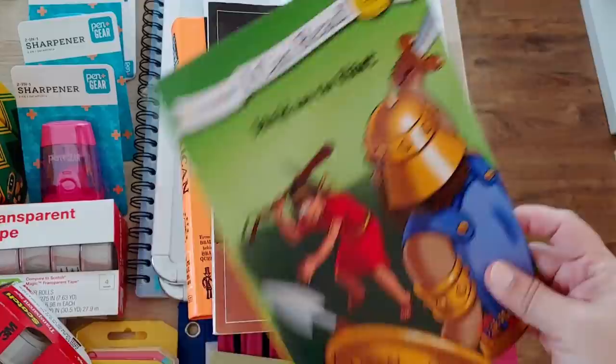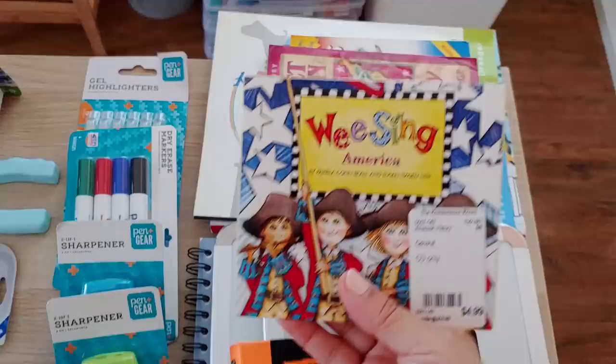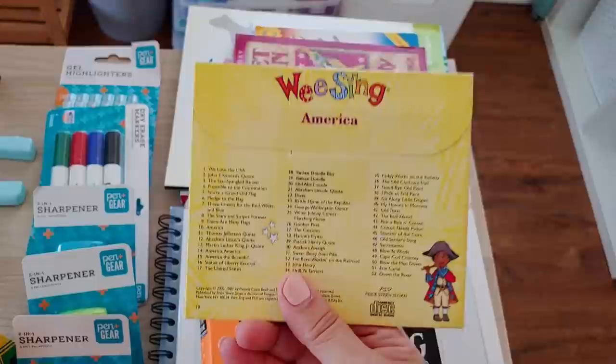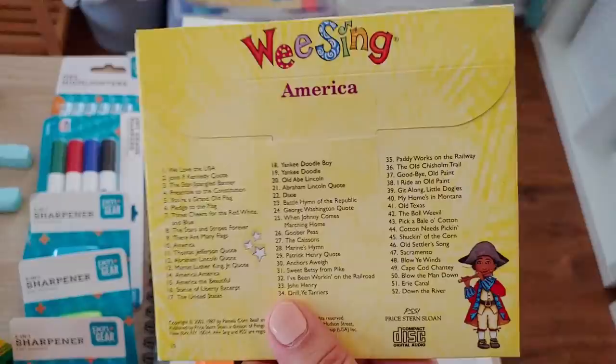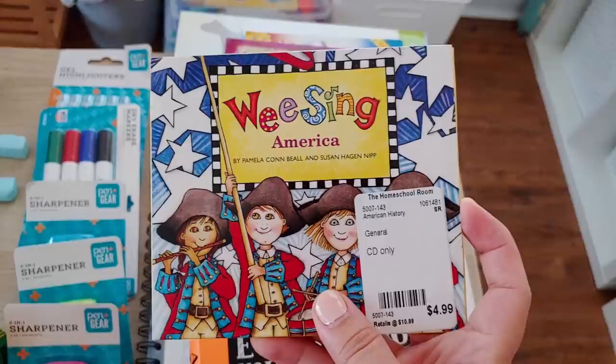We've got some 'I Can Read' books — David and the Giant, and Dan of the Den which I'm assuming is Daniel and the Lion's Den. Over here, since we're doing American history, I got We Sing America — I realized I haven't been teaching the kids a lot of the old American folk songs, so I thought this would be a good way to introduce that. I'm going to play it in the background for morning time.